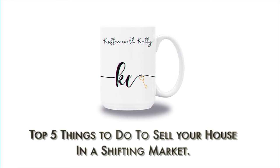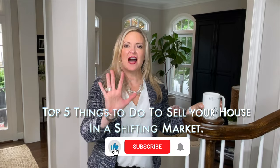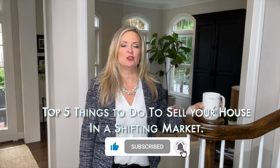Hi, it's Coffee with Kelly time! There are five things that I think you should think about if you are getting ready to put your house on the market that can help you to be sure that you're positioned correctly for this changing market.